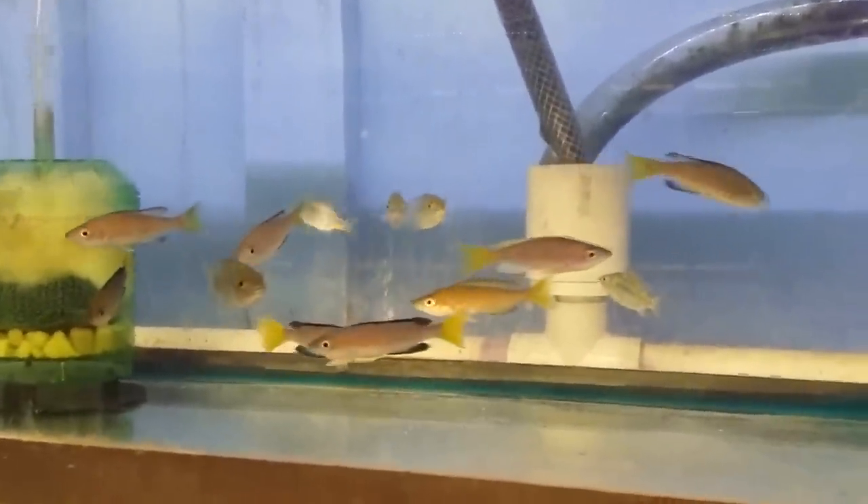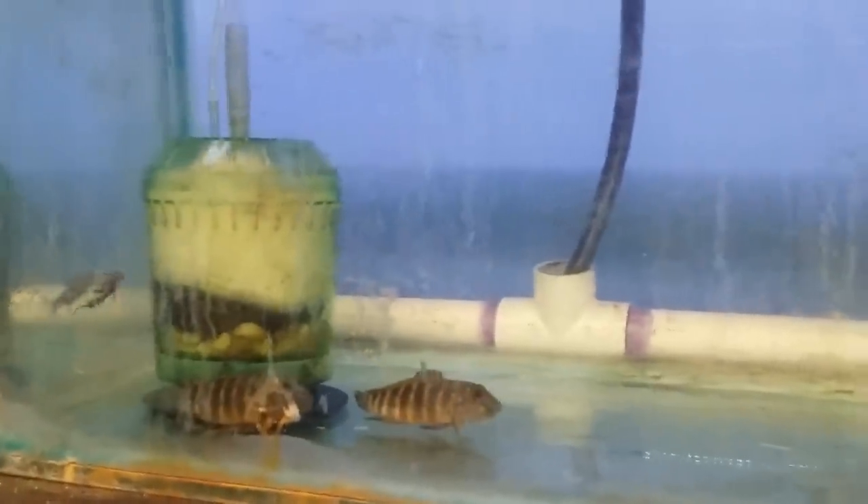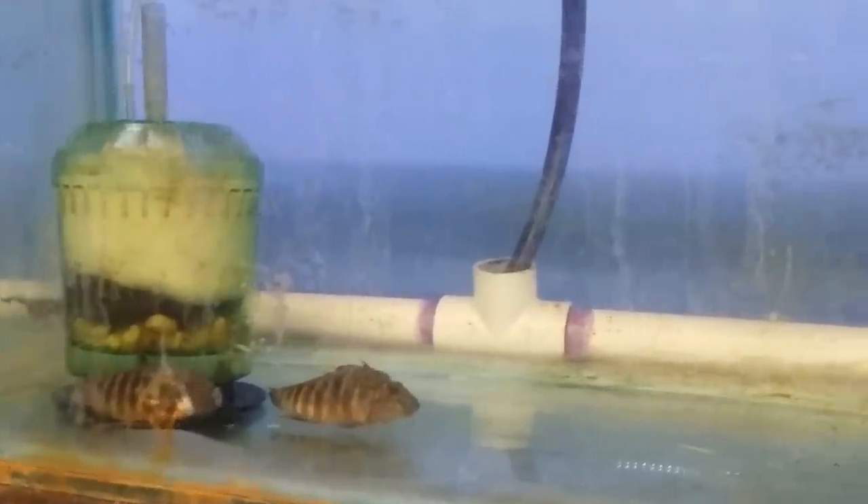These are Cyprichromis Tri-Color — really nice. Wild-caught Hemiodus and Cynodontis here.